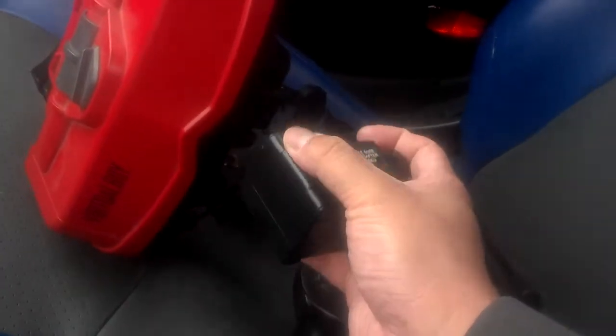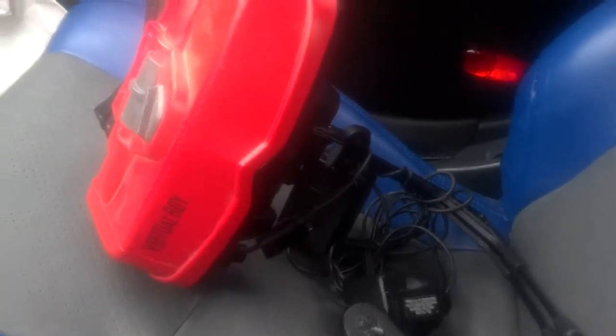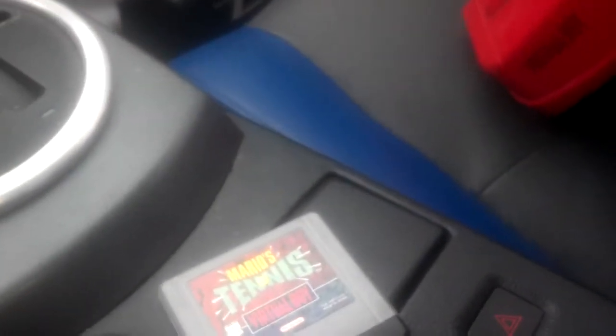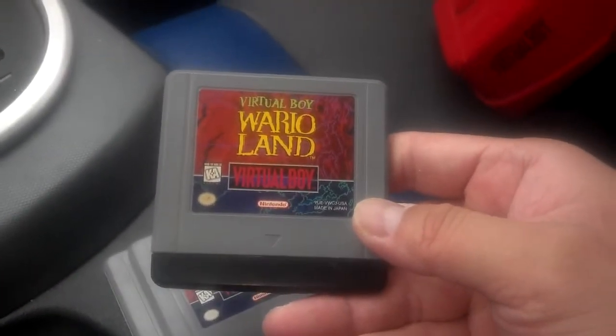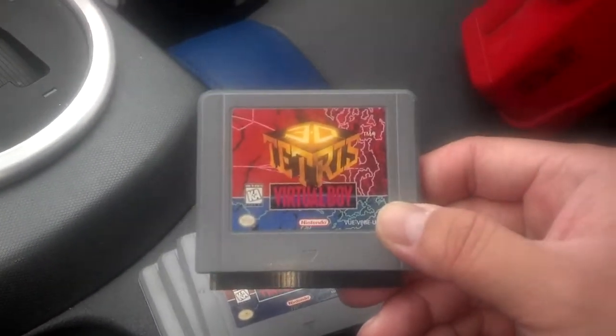This one's a little more complete than the first one I found. It comes with one controller, the battery pack, and the cover for the AC adapter so you can just plug into the wall. Along with the system, it came with four games: Mario's Tennis, Red Alarm, Virtual Boy Wario Land, and probably the most pricey one of the bunch — 3D Tetris.